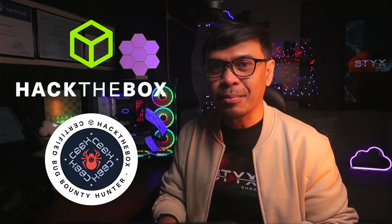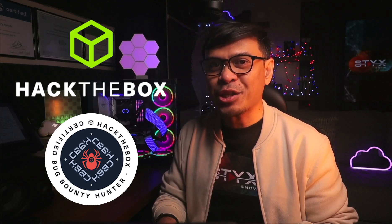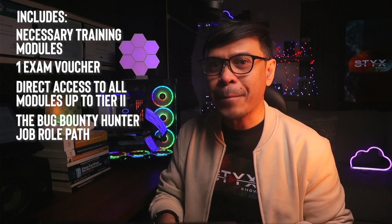But let's say you prefer getting the $799 bundle for KLCP and OSWP for one year, and after that year you want to go for web application penetration testing. Is there an alternative intermediate-level web application penetration testing certification? Yes — this is Hack the Box Certified Bug Bounty Hunter, or HTB CBBH. This exam focuses on web application security and bug bounty techniques, providing hands-on training in finding, exploiting, and reporting web vulnerabilities commonly targeted in real-world bug bounty programs. The certification is priced at $490, which includes access to necessary training modules, one exam voucher, and direct access to all modules up to Tier 2, including the bug bounty hunter job role path.